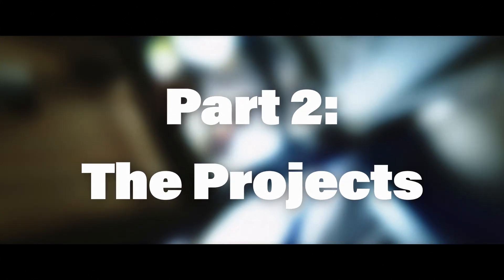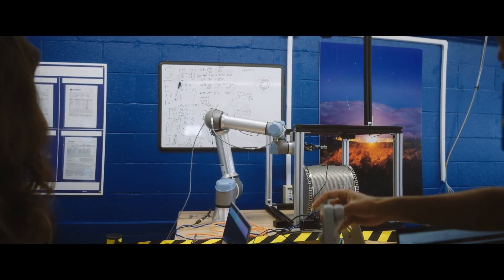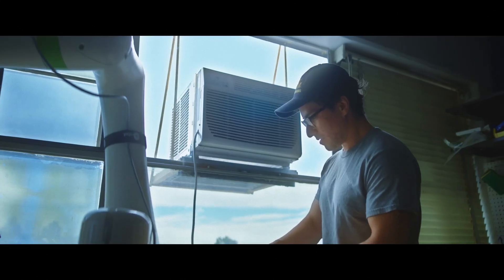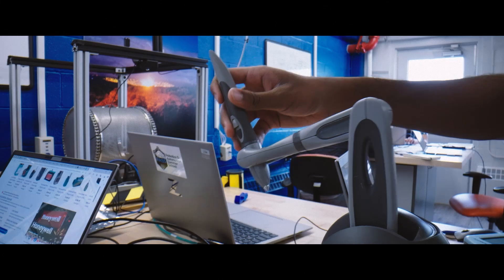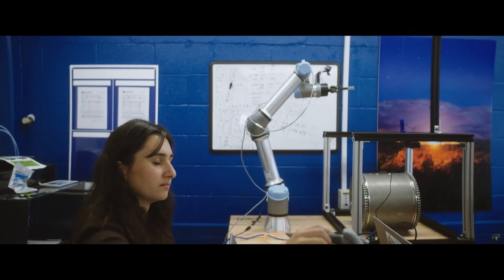This year we have four teams working on four different distinct projects. This type of rapid prototyping — you think about how long these projects would take if they were being done elsewhere in the lab — and it's really impressive to see what the students are able to accomplish in such a short amount of time.